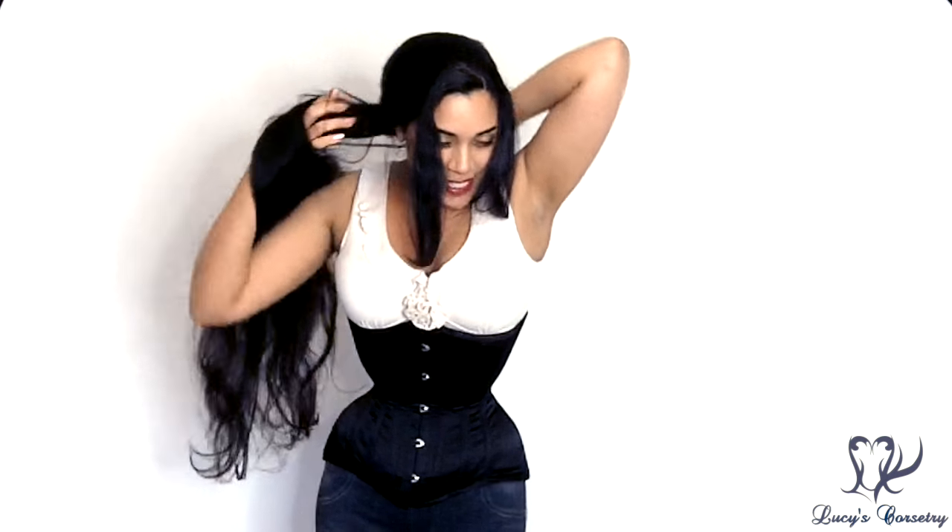Hi everybody, for this week's review I'm featuring this custom long line underbust corset made by Sweet Carousel Corsetry. Sweet Carousel Corsetry is a one-woman business based in Edmonton, Canada. So without further ado, let me get my hair out of the way — here is the front.